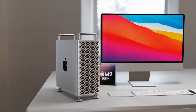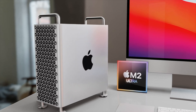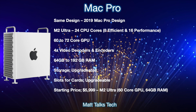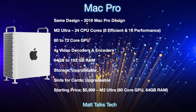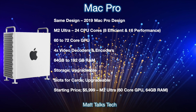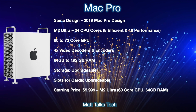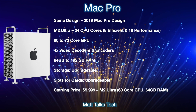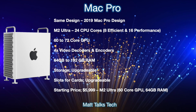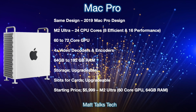Moving on to a summary of everything we know so far — previous leaks have painted a picture of the new Mac Pro's details and price. It will feature the same 2019 cheese grater design and an M2 Ultra chipset inside. It will have up to 24 CPU cores, made up of eight efficiency cores and 16 performance cores.